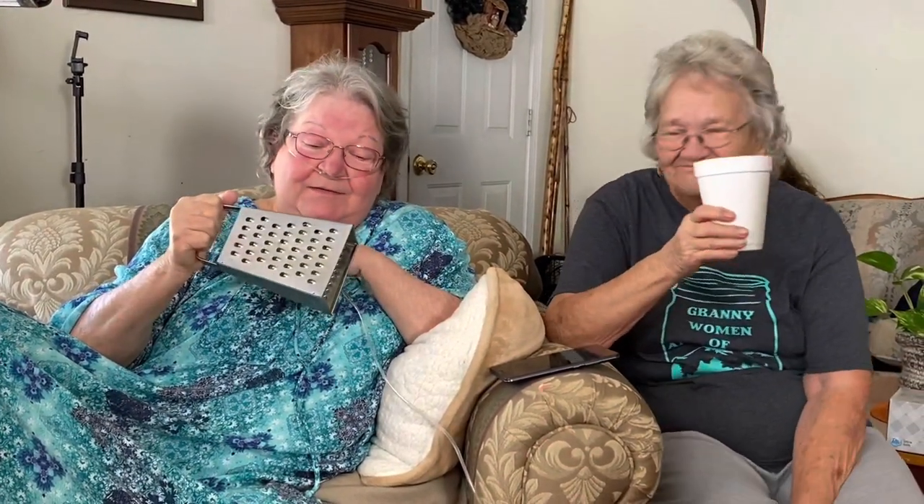How long have you had that particular one? I think this has been in the house ever since I've been born. I think that was your mom's, don't you? I think that was my mama's. I'm ready to learn to use it, so I don't have to now. I probably need a new one, because I don't know how you could ever sharpen these, but this is well used.